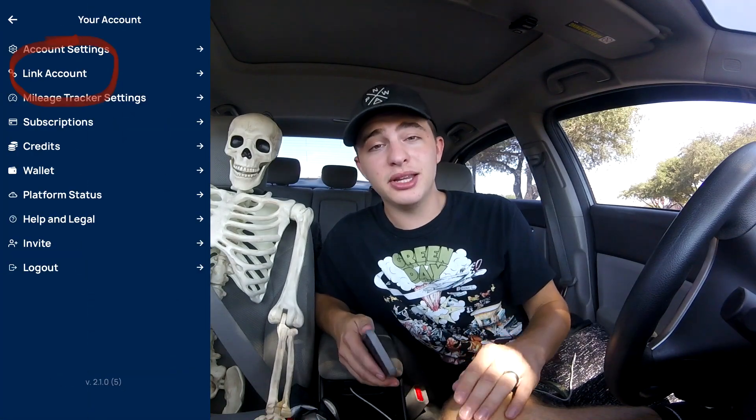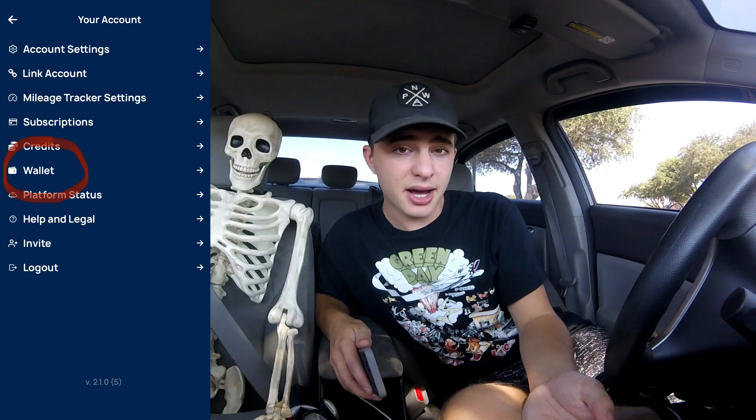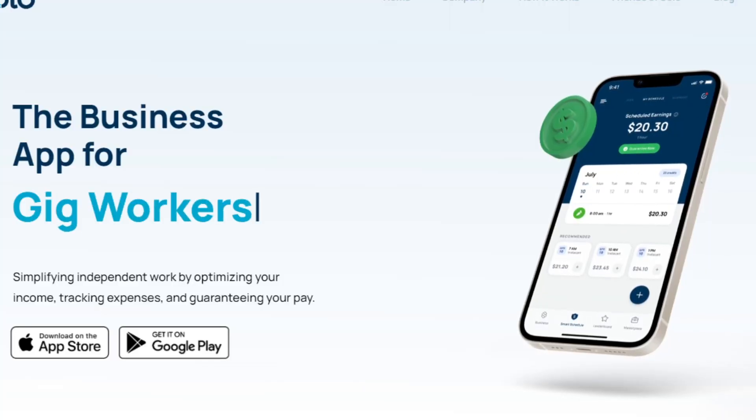If you do Amazon Flex, Instacart, Shipped, or any of the apps, go ahead and check this app out. To make the $10, you have to use the affiliate link down below to download the app, link one active gig account, and set up a payment method to receive the $10. It does take a couple of days to process, but that's all you have to do. Several people in my area use the Solo app and really enjoy it. Get a free cup of coffee basically for downloading it and help support the channel. Links are in the comment section and description.